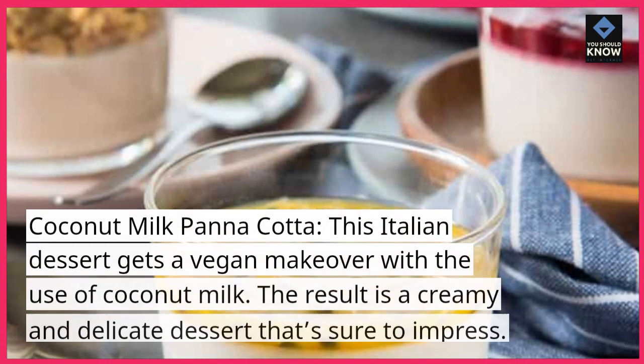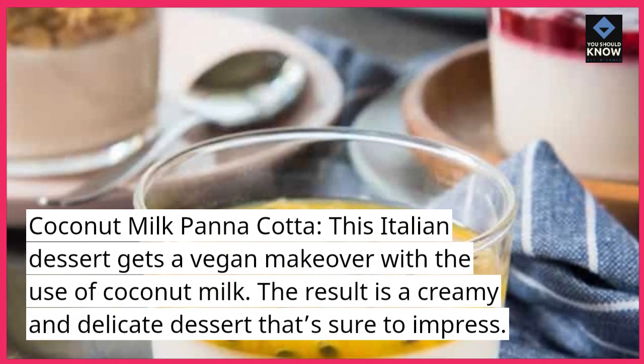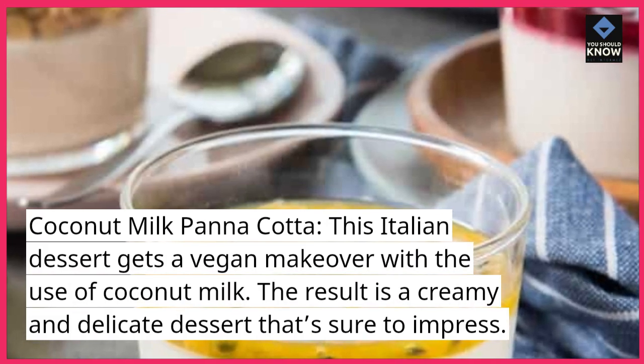Coconut Milk Panna Cotta. This Italian dessert gets a vegan makeover with the use of coconut milk. The result is a creamy and delicate dessert that's sure to impress.